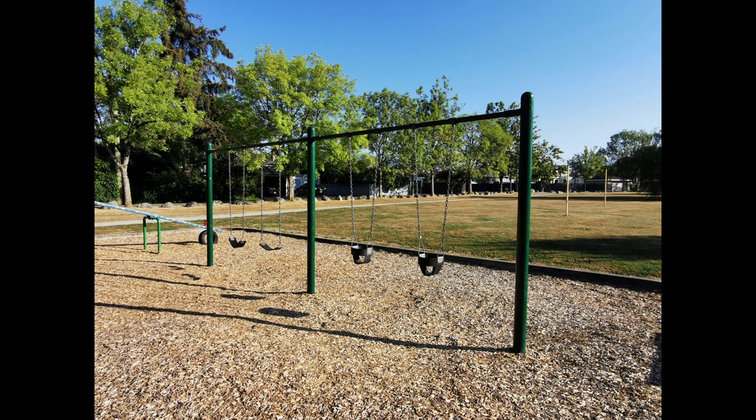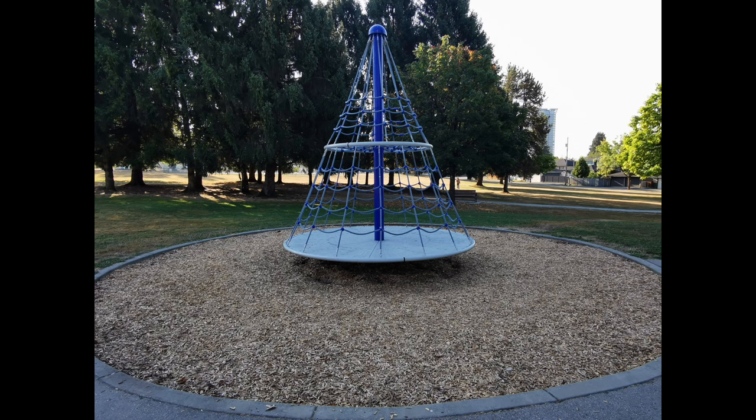The swing set has the typical two swings with two baby swings set up — not much worth noting. The spinning climber is a bit small, but does the job.